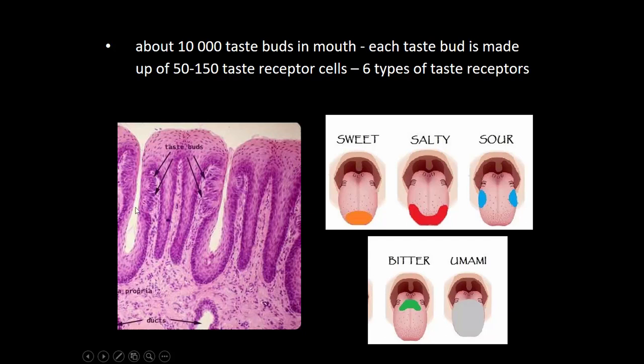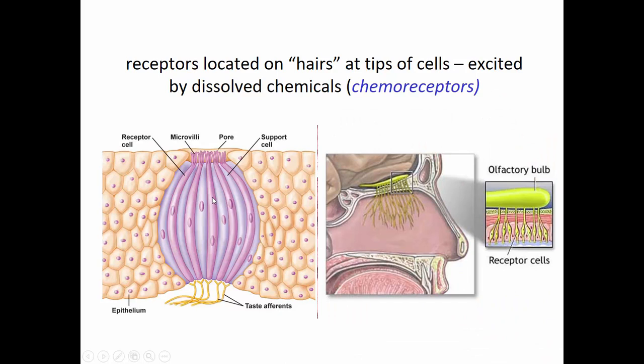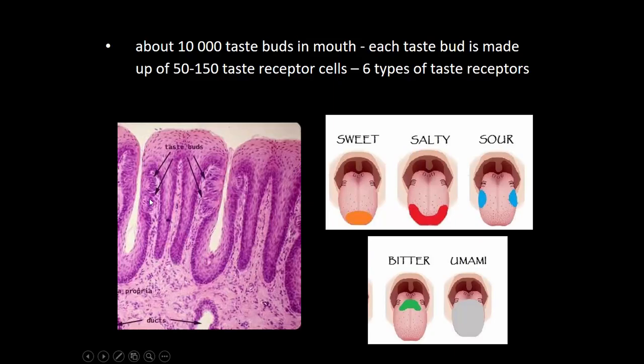Inside the mouth, little bumps called papillae are visible on the tongue, and they contain taste buds. There are about 10,000 taste buds in our mouth, and every single taste bud is made up of between 50 to 150 different taste receptor cells. We have at least six types of taste receptors: sweet receptors primarily at the tip of the tongue; salty; sour at the sides; bitter at the back; and umami — a savory taste like cheese or meat broth — located throughout the tongue.